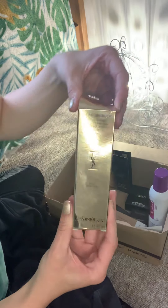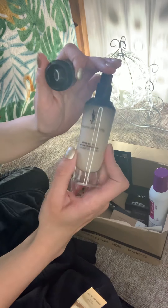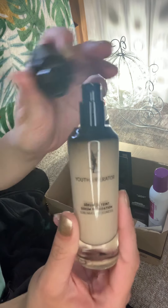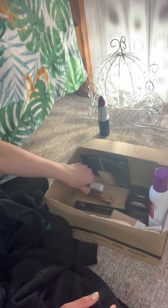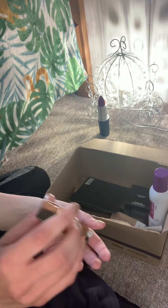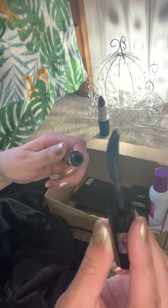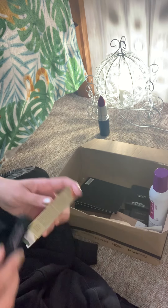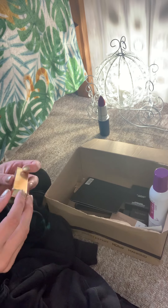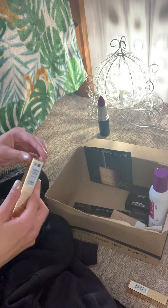Then I've got the Youth Liberator foundation — I can't wait to try this. And then, this was a free sample — the YSL curling mascara. That looks good. Obviously I have two of them.